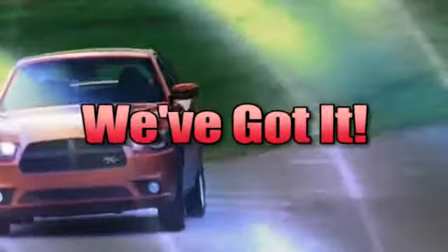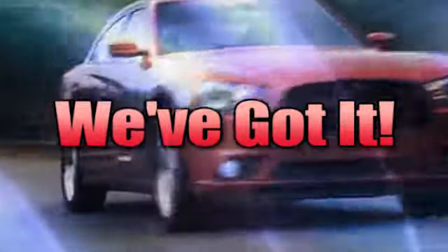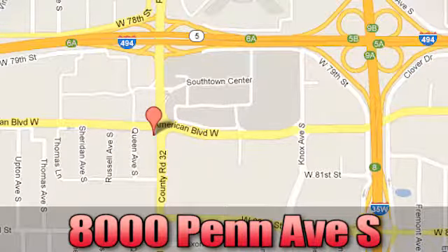Whatever you're looking for, Bloomington Chrysler, Jeep, and Dodge has it. Come see us today at 8000 Penn Avenue South in Bloomington, Minnesota.